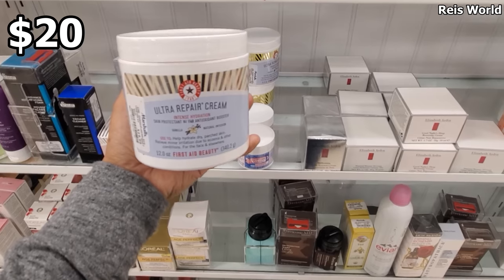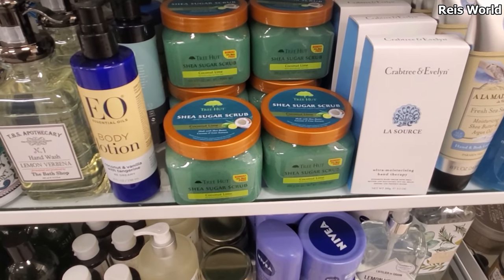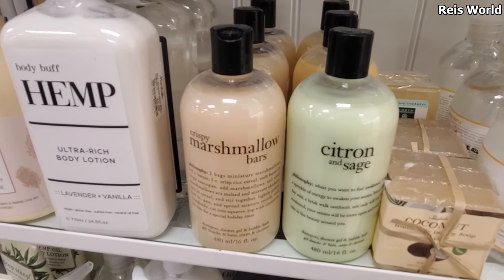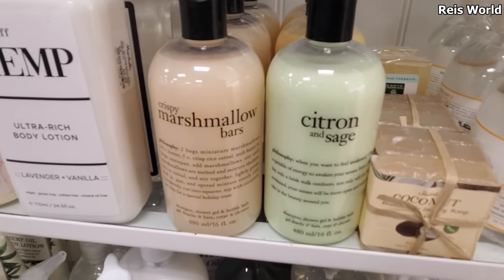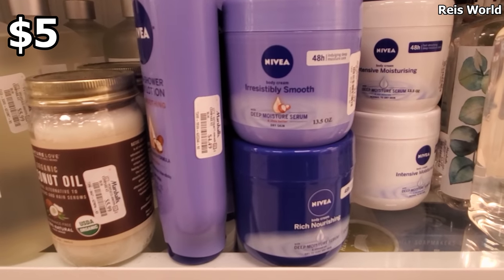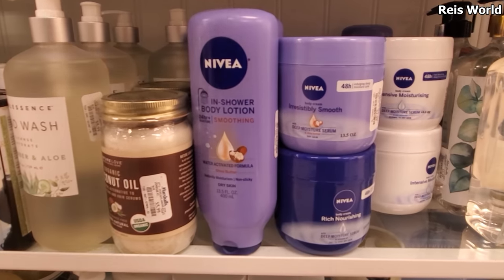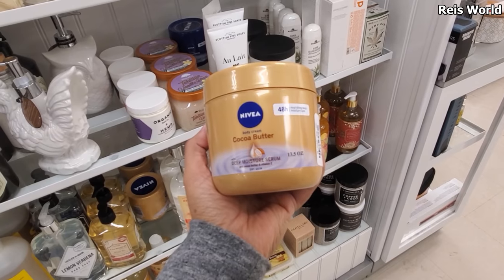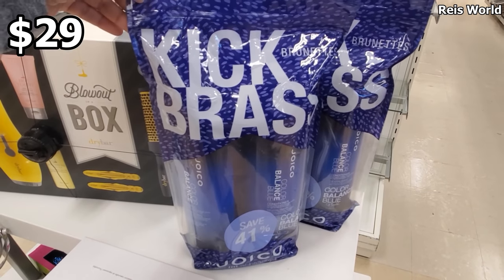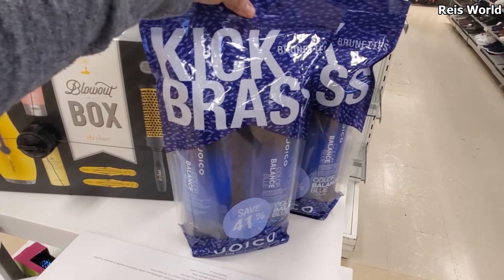You can also find Tree Hut in Walmart, but what's funny is it's $6.50 there versus $7 here, so it will be cheaper in Walmart. These body cream and deep moisture serum for dry skin with shea butter are gonna be five dollars. This in-shower body lotion with cocoa butter and vitamin E is also five dollars. For $29 you get both the conditioner and shampoo by Joico — that's not bad for $29, and if you want them separately it will be $17 each.